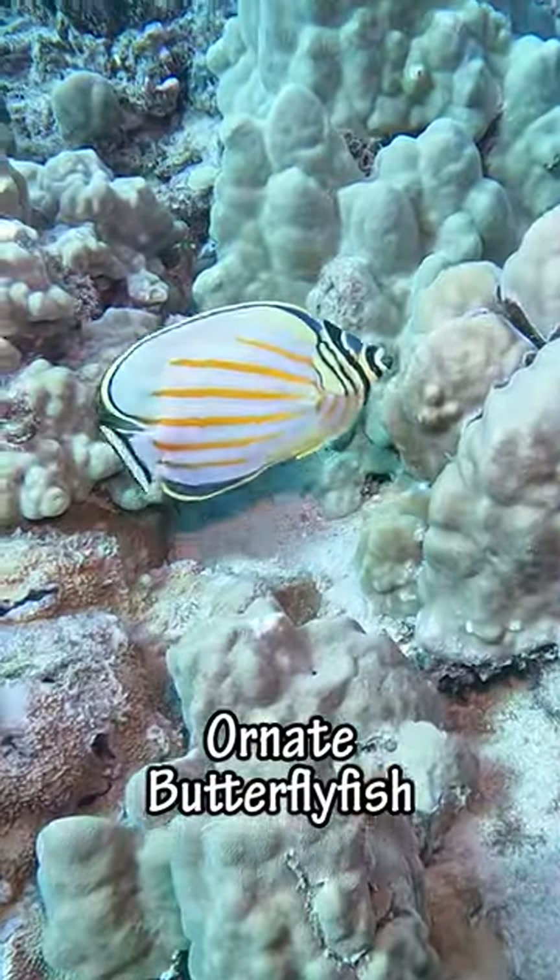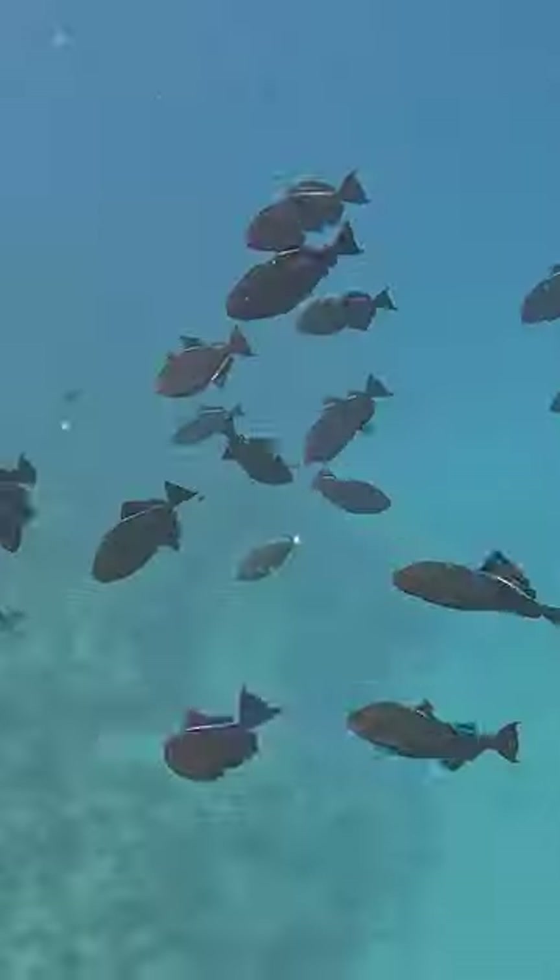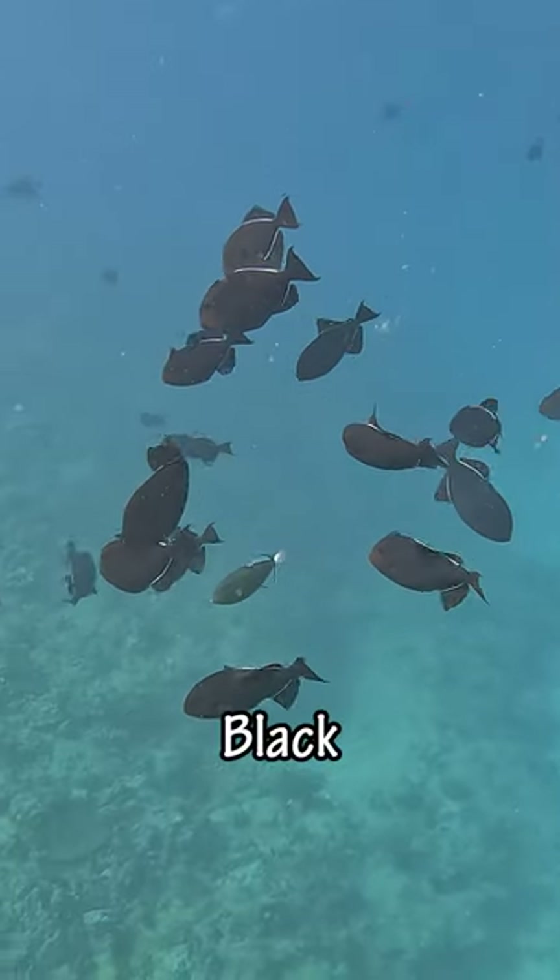And then we saw this ornate butterfly fish, widely considered one of the most beautiful fish in Hawaii. And then at the end of the dive we saw this group of black triggerfish.